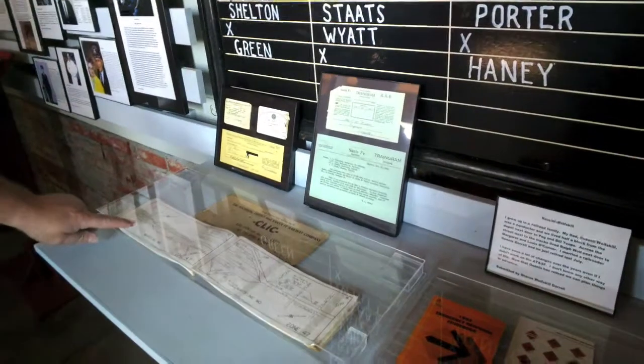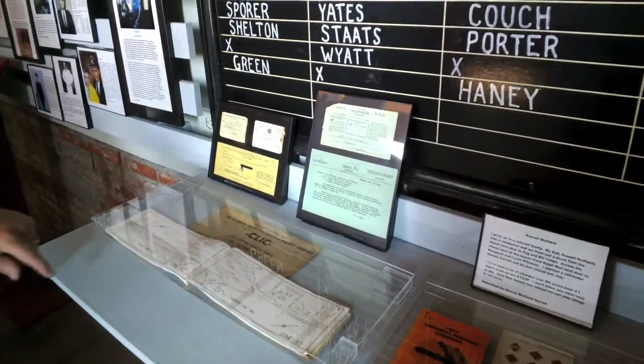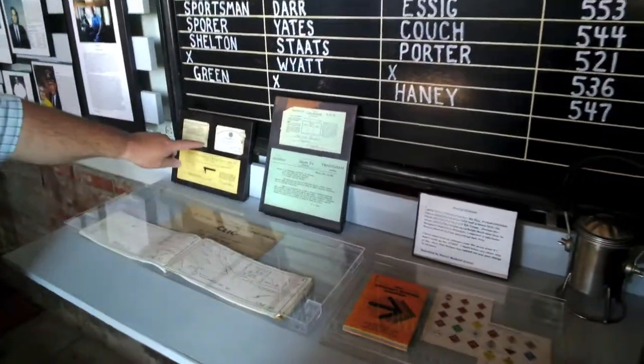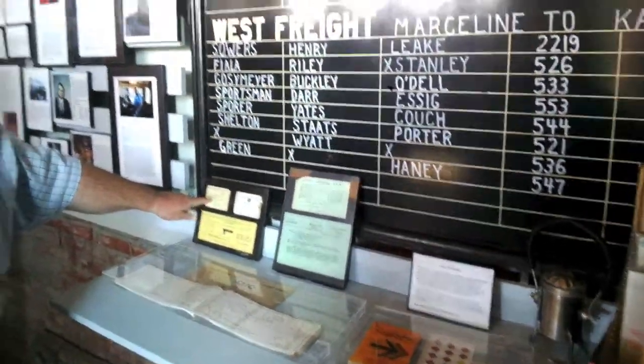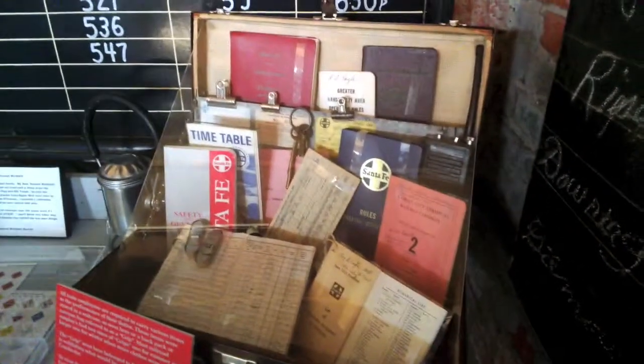These are all the books that the conductor had to take with him any time he went to work. This is a click book. It tells about all the tracks, like here in Mars Lane, that are down in the yards. He had to have safety books, different watch cards in order to stay current with the railroad. He had his timekeeping book and his stamp — little stamps that he could just stamp on his paperwork.